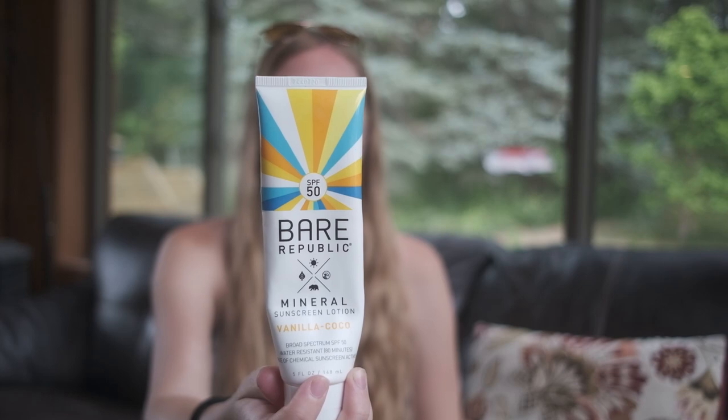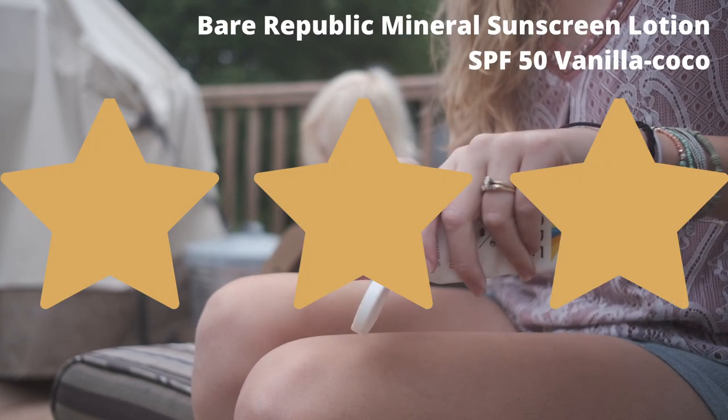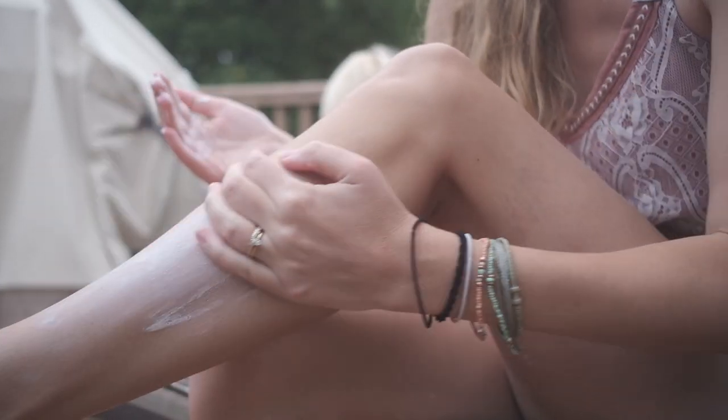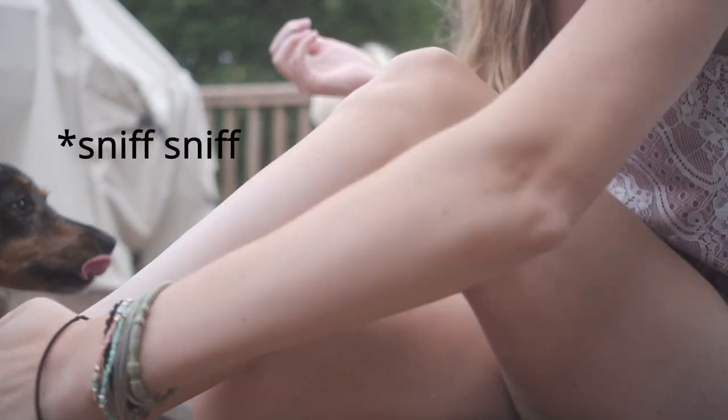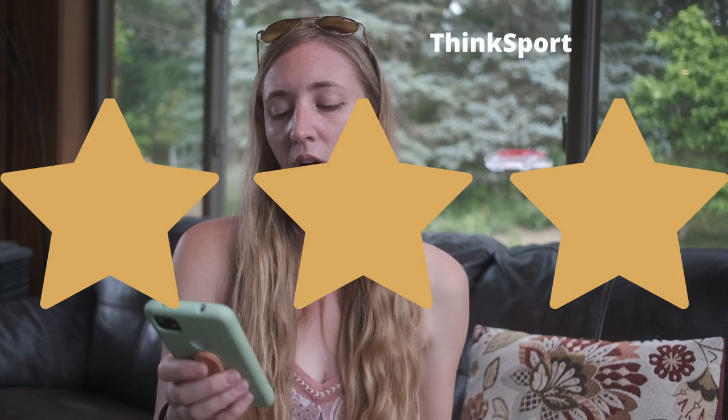Blue Lizard is widely recyclable. Bear Republic sunscreen is another I enjoy — cruelty-free, gluten-free, vegan, reef friendly, non-GMO. They have a list of ingredients they never use, though avobenzone isn't explicitly excluded, so I can't guarantee all products are reef safe. The vanilla cocoa scent smells nice and it's easy to apply. It's available at Target. Think Sport is another three-star pick — reef safe across their whole product line, Leaping Bunny certified, passes Whole Foods premium care requirements, ranks as a 2 on Environmental Working Group, made in the US, gluten-free, BPA-free, and vegan. They have a thoughtful packaging page on their website, though it lacks specifics.